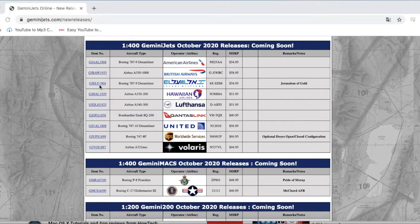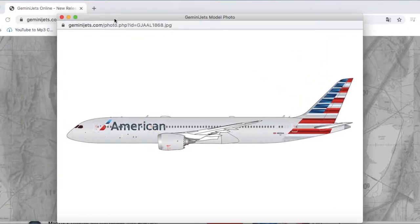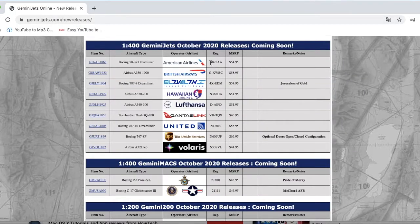First up we have the American 777-9 Dreamliner. It looks pretty nice. I've heard that Gemini Jets has a problem with the coloring of their American models being a little off. The 777 molds are really good from what I've heard, but the color is just slightly off. For those of you who collect models at American hubs this is for you, but I'm not going to get it because I don't need it for EWR. The registration is N285AA and it is $54.95.